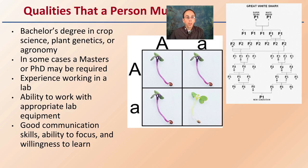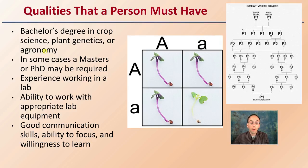Other qualities that person should have: usually a bachelor's degree in crop science or agronomy, which is the study of field crops. In some cases, a master's or PhD may be required, and that can depend on the facility you're choosing to apply to or work at.